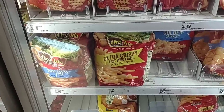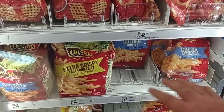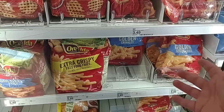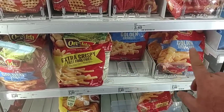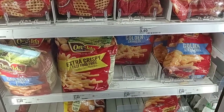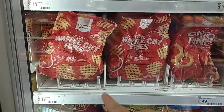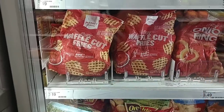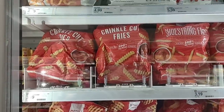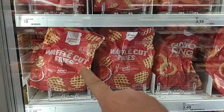The Oreida situation has hit Target as well — $5.49 for the two-pound bags of fries. This is an insane price. $5.99 at Kroger, $5.29 at Walmart — that's been the cheapest we've seen. We get a lot of comments on Oreida fries, but $5.49 is just way too much. The Target Market Pantry fries were $2.99, now $3.19. These waffle fries are really good, though.